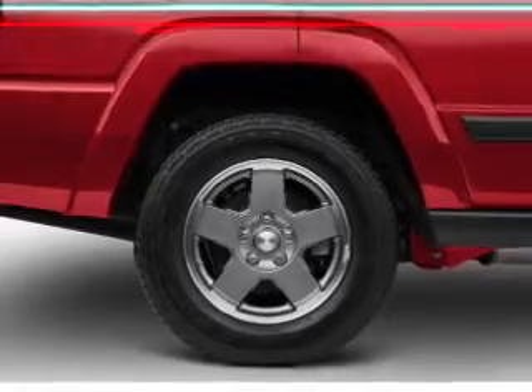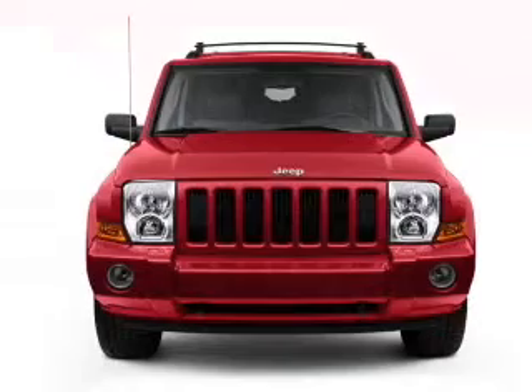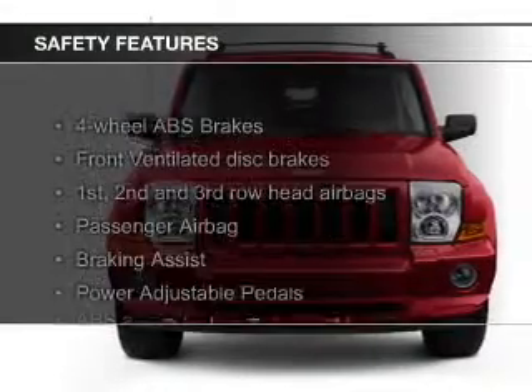Additional features include premium rims, auto-dimming mirrors, dual temperature controls, and automatic climate control.